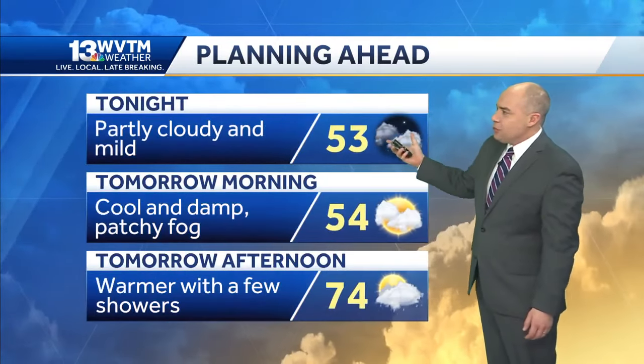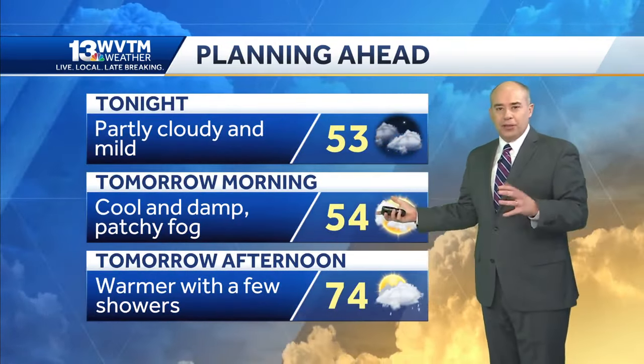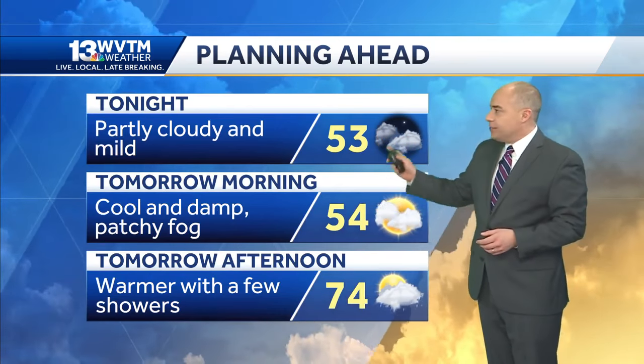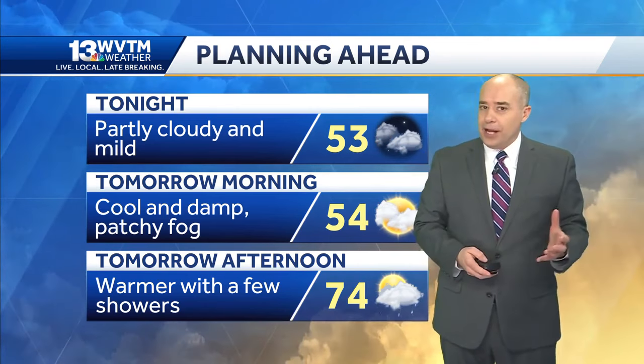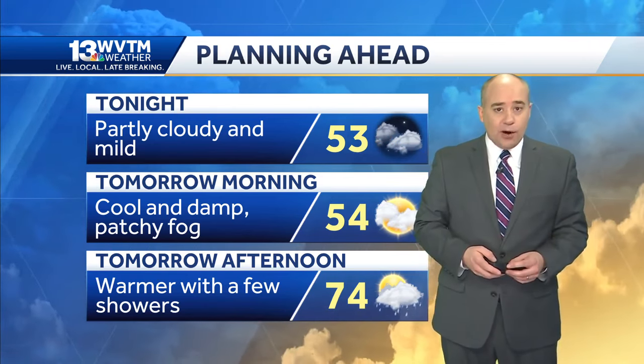Tonight, partly cloudy sky. Temperatures not all that cold, but it will be a little cool to mild depending on your taste. About 53 before midnight, holding in the low to mid 50s early tomorrow morning. A little patchy fog could develop with a spotty shower here and there.